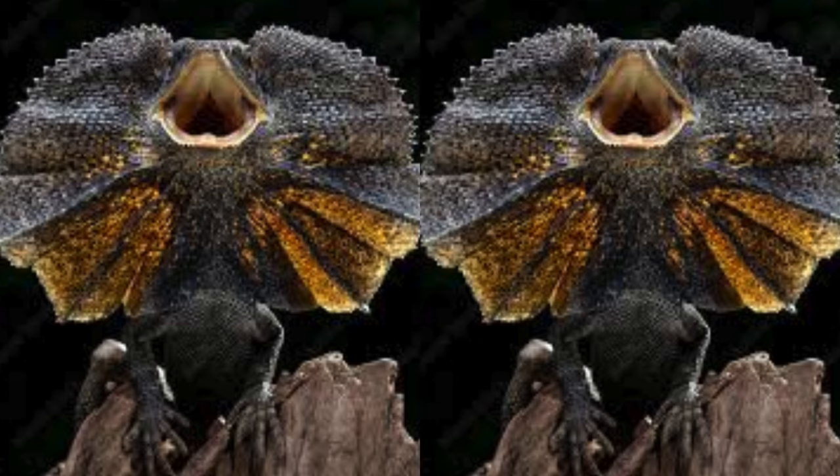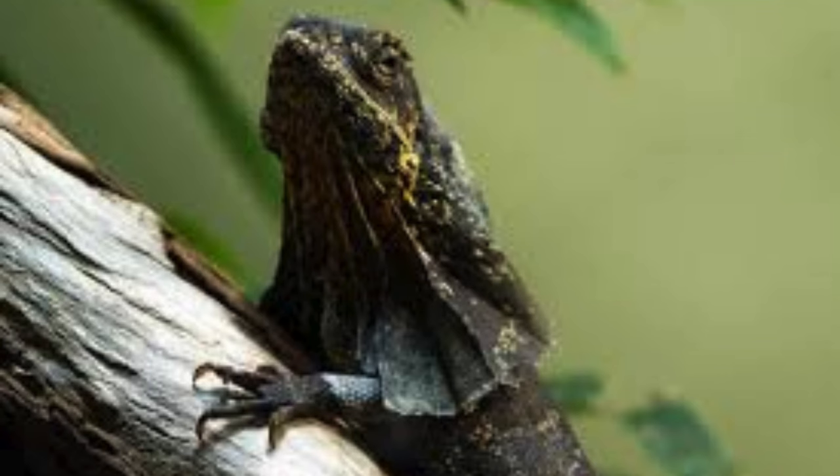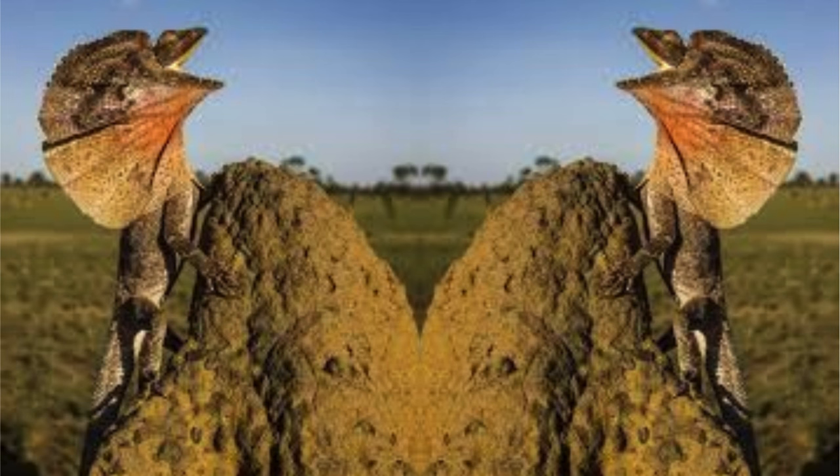While generally solitary, frilled lizards may tolerate conspecifics in their territory outside of the breeding season. Interactions between individuals are often brief and involve territorial displays or competition for resources.